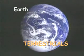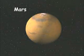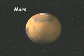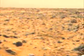Terrestrial means Earth. Mars is the farthest rocky planet from the sun. Mars might have, or at one time had, microscopic life similar to Earth's.